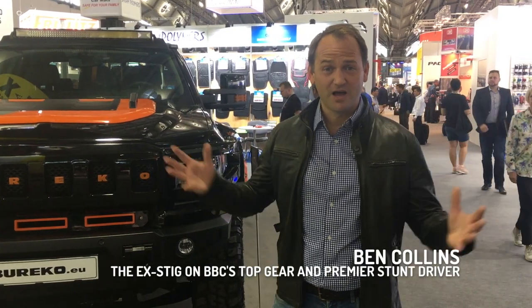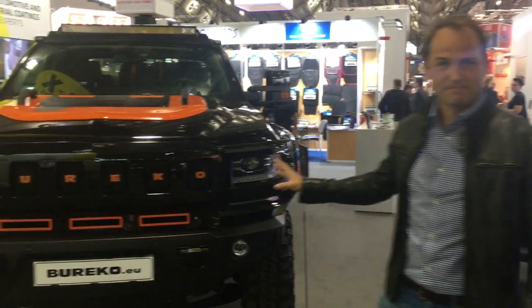Hi everyone, I'm Ben Collins. I'm here with Line-X at the Auto Mechanica Show in Frankfurt, admiring this beast here, built by Berco.